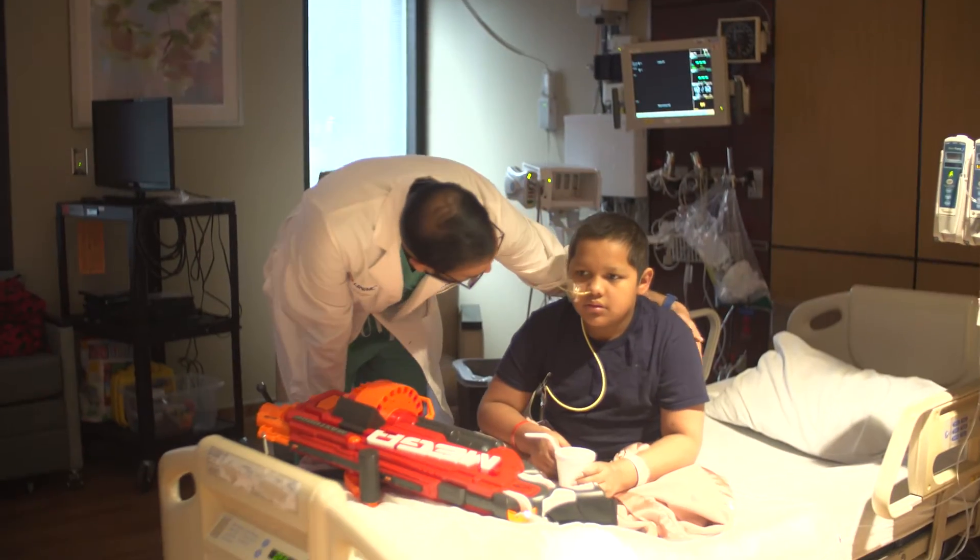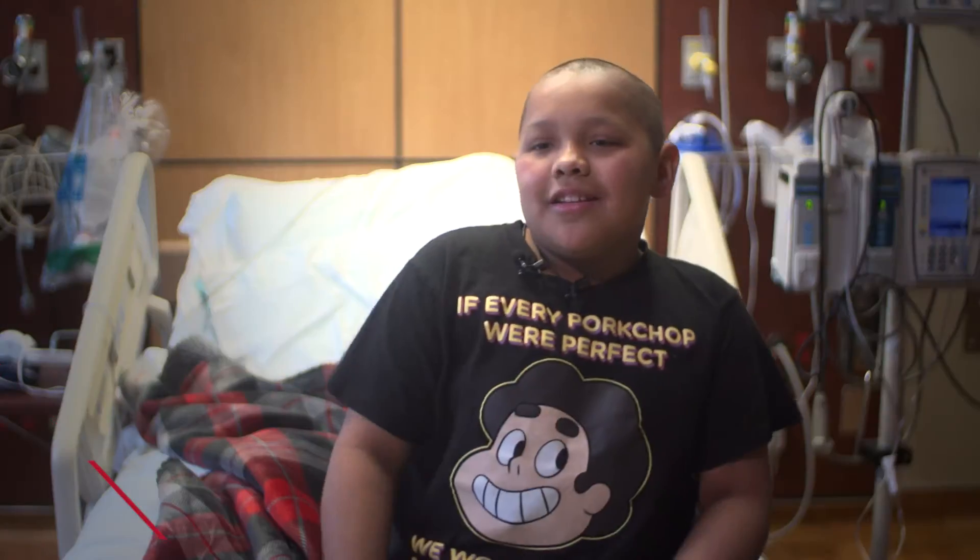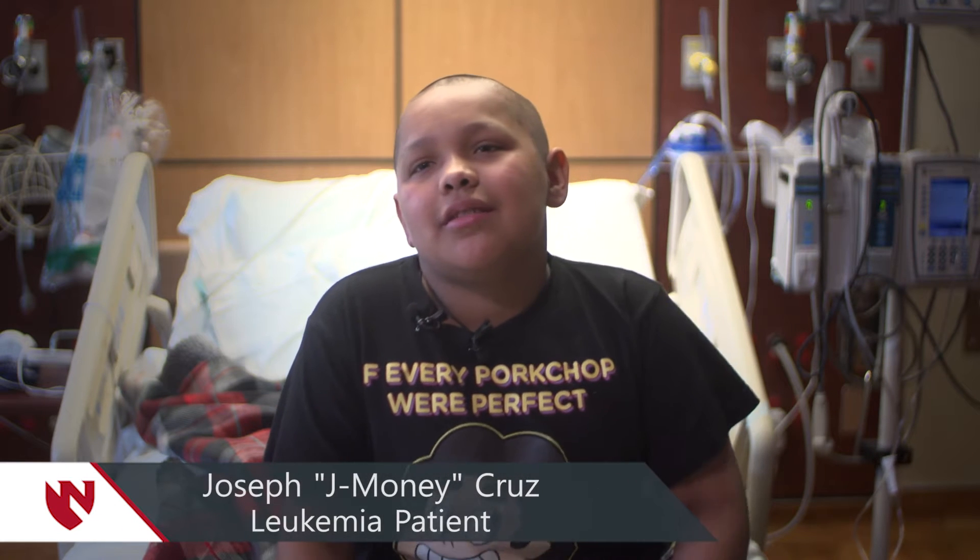I'm used to it, so if I need chemo or anything, I'm not scared because I'm used to it. What Joseph, or Jay Money, is having done is called a double umbilical cord blood transplant.